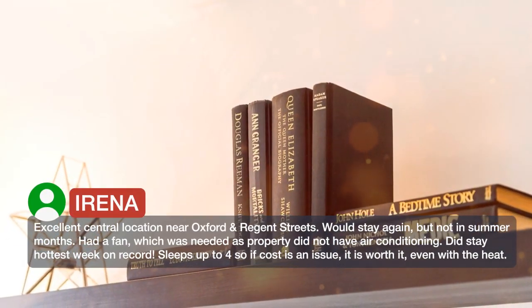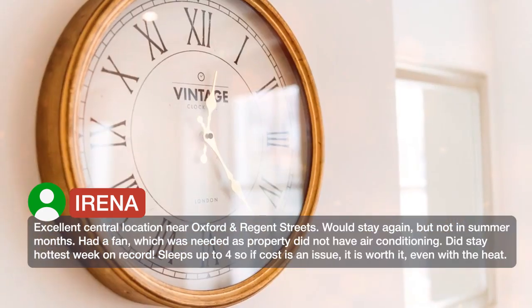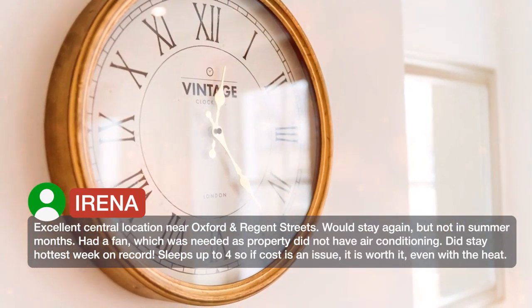Location near Oxford and Regent Streets. Would stay again, but not in summer months. Had a fan, which was needed as the property did not have air conditioning.